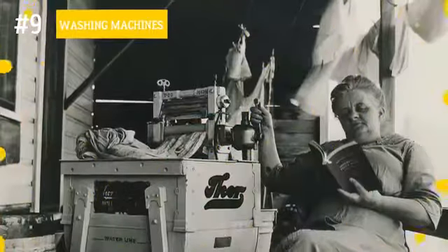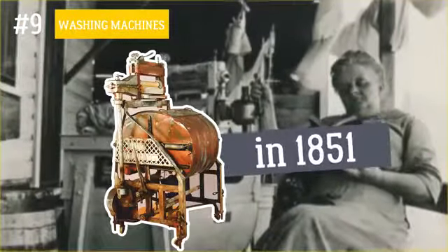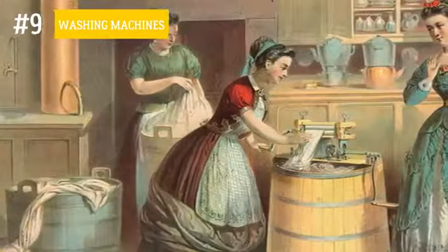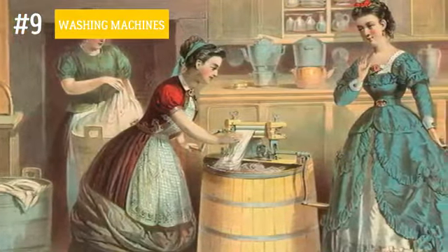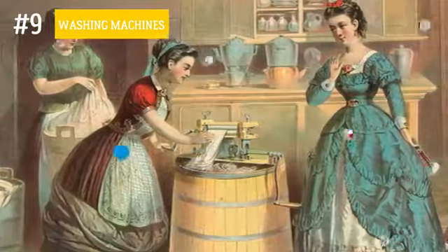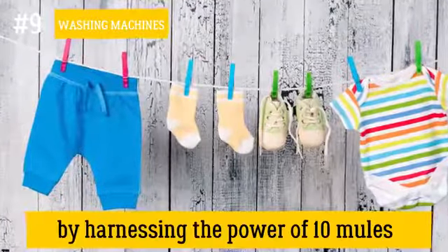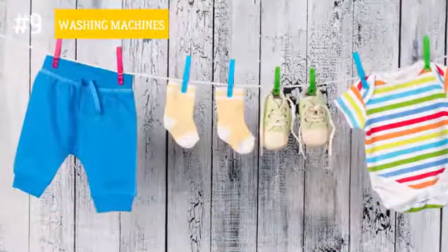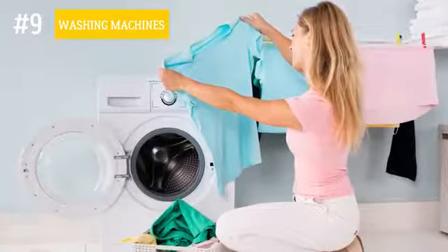Number 9: Washing machines. The first washing machine was patented in 1851. It only vaguely resembled modern devices and had to be operated by using a hand crank. There also used to be some early contraptions that could wash 10 to 15 shirts at a time by harnessing the power of 10 mules. It's a good thing that we now need electricity to feed our washing machines, not hay.